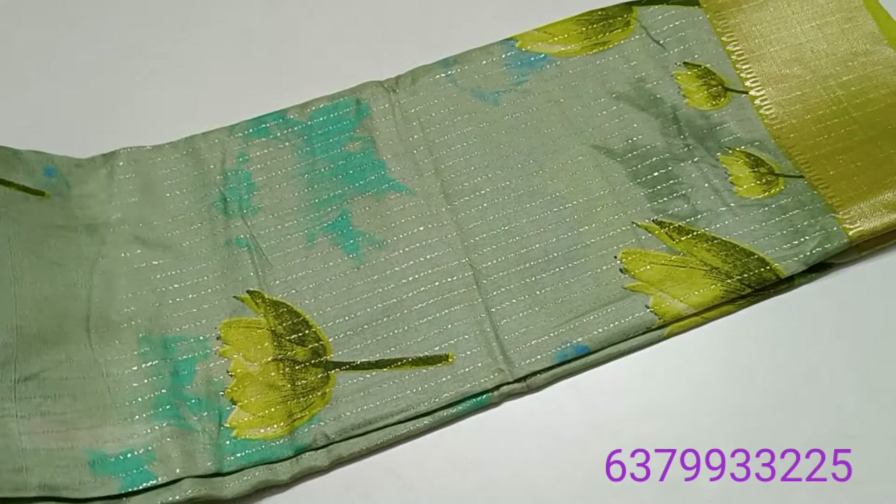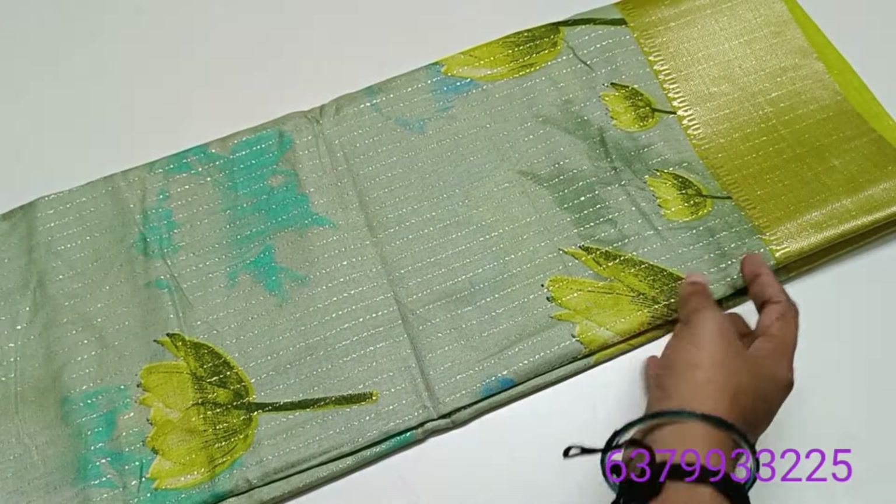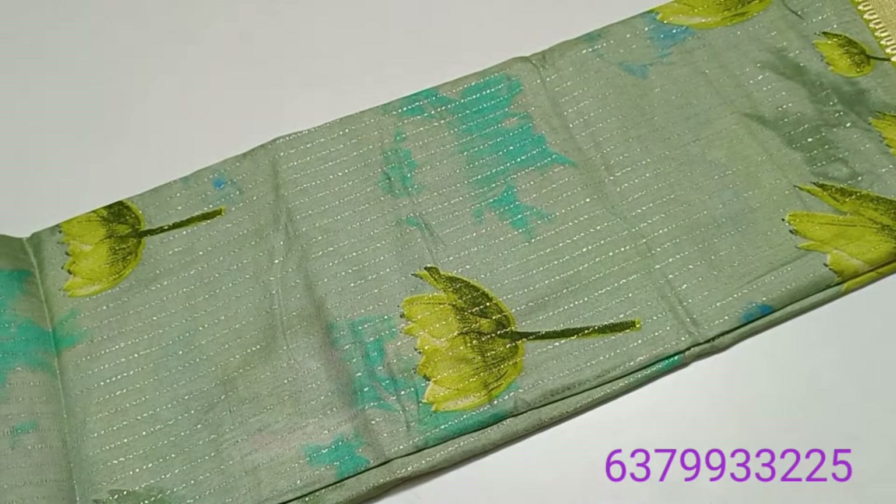First, we have to look at this sari. Now we have to look at this in less range — we have to look at this in the 750 range.